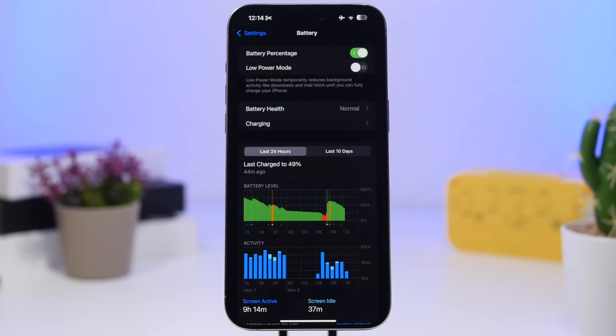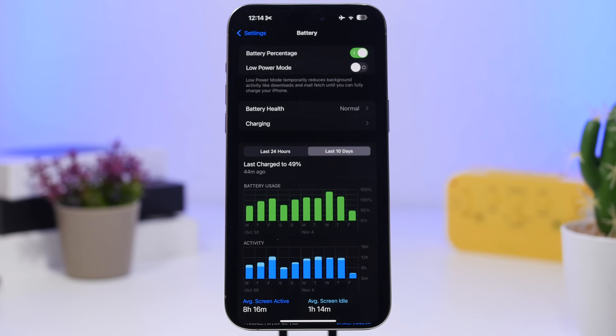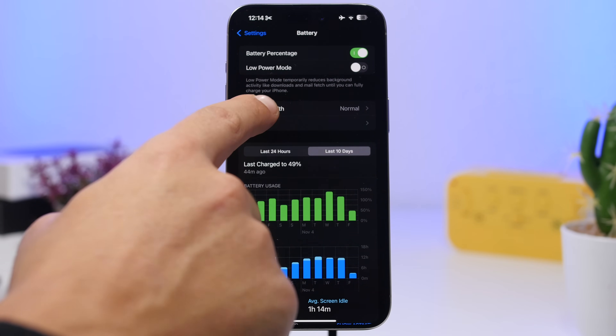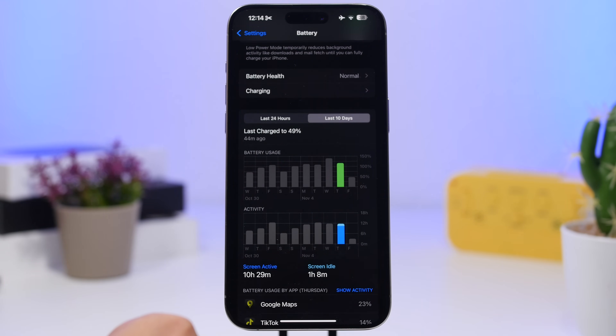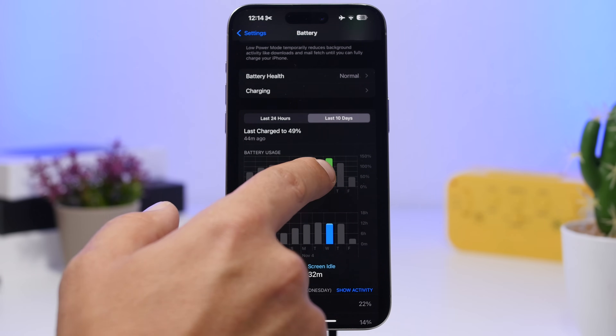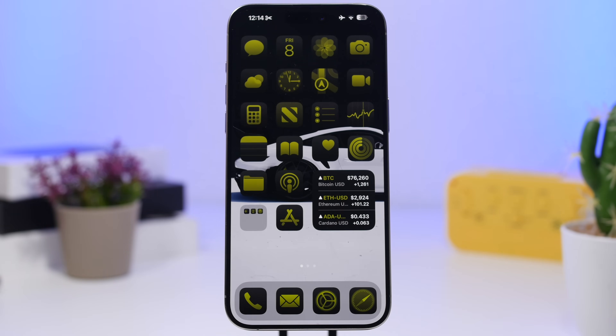Now let's take a quick look at battery performance. We have an iPhone 15 Pro Max with battery health at 91%. Over the last 10 days we're seeing about 120% battery usage at 10 hours 29 minutes, 140% at 11 hours 13 minutes, and 110% at 10 hours 34 minutes — which is actually great. The device is keeping up really well with iOS 18.2, even though we're only on the second beta.